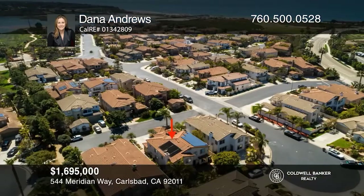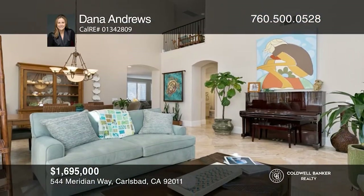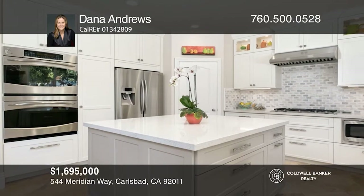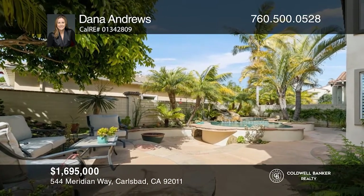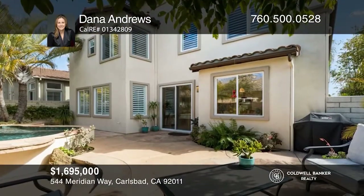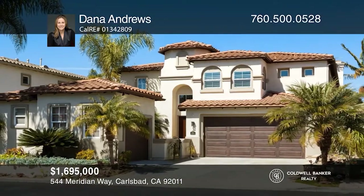Venture to one of Carlsbad's finest beaches from this beautifully maintained coastal home located in the sought-after San Pacifico community. The spectacular home is updated and immaculate throughout with an abundance of natural light and vaulted ceilings in the living and dining rooms. The contemporary kitchen with quartz counters, all newer cabinets, and stainless steel appliances flows seamlessly to the family room. Enjoy your own private paradise out back with a resort-like pool and spa, mature trees, and drought-tolerant landscaping. Check it out today with Dana Andrews.